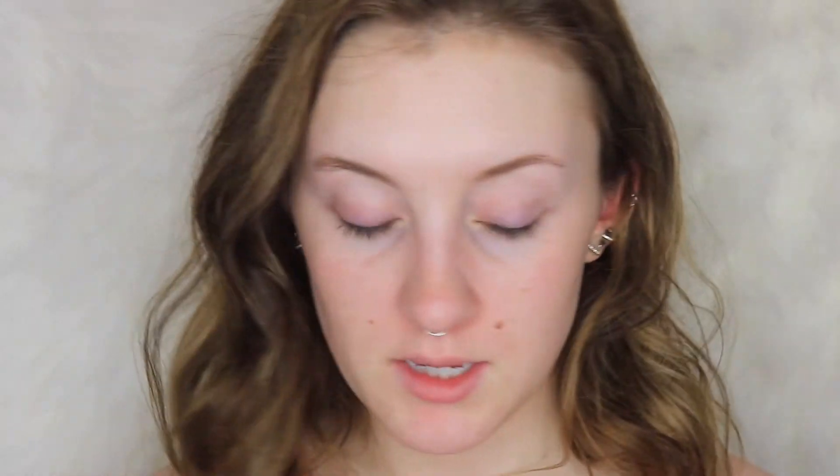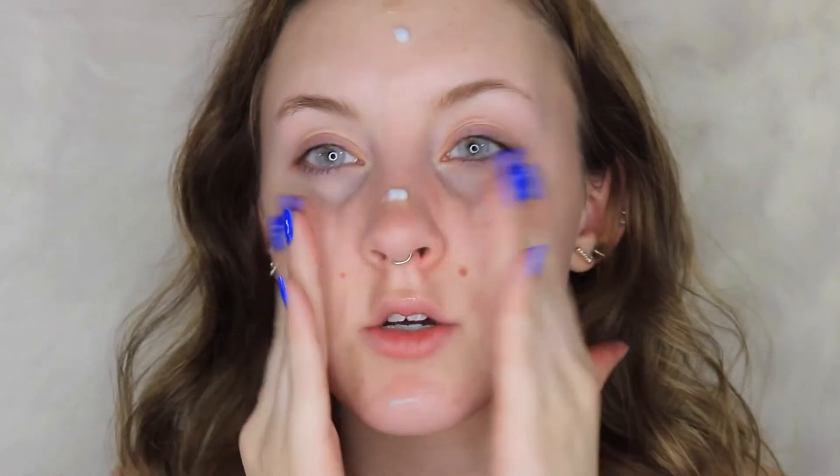I'm just gonna keep going. One thing I've been really obsessed with lately for priming is the NYX Hydra Touch - not a whole lot but kind of. And then I take my Farsali Rose Gold Elixir, shake it up a bit, put a couple drops on my face, and it really moisturizes my face. I feel like it makes every foundation look super dewy.